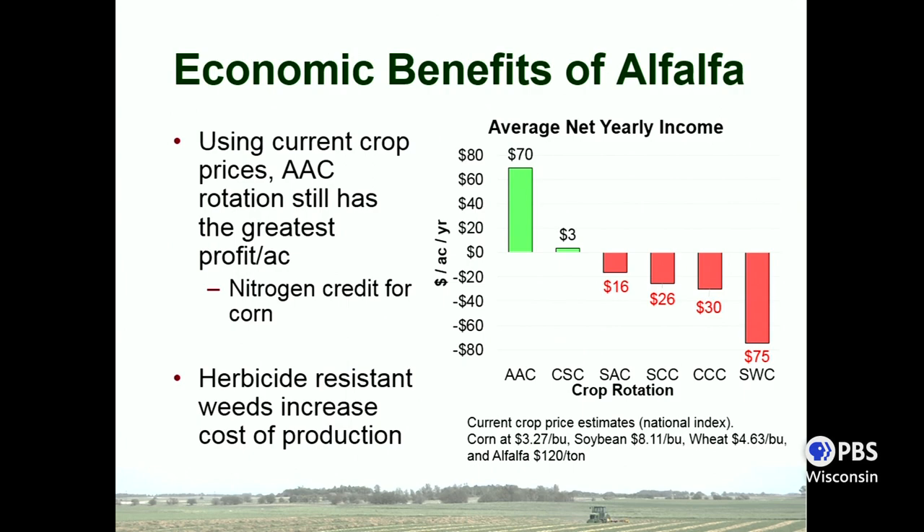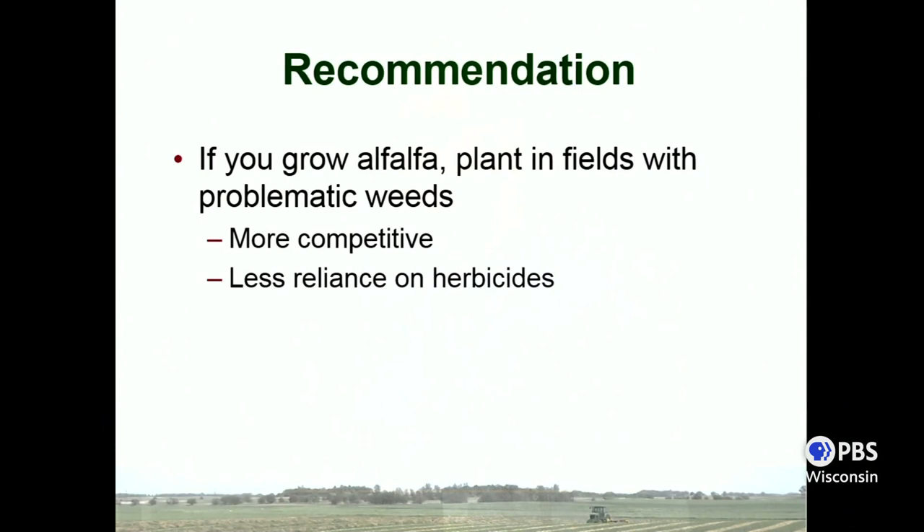The alfalfa rotation came in at around $70 per acre per year in net returns. One of the reasons is that in corn following alfalfa, following University of Minnesota recommendations, you shouldn't need any additional nitrogen application, which saves close to $100 per acre. As we move forward in tighter systems where we need to monitor inputs, alfalfa could be a viable option. If you're dealing with resistant populations, especially in soybean systems where it's very difficult to control, it might be increasing your production costs even further. If you or your clients grow alfalfa, think about planting it in fields where you're having trouble controlling weeds — it's more competitive and reduces reliance on herbicides.